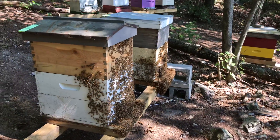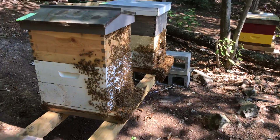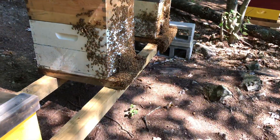Some say bearding on a hive is a sign of a very healthy hive. I tend to believe so, unless they're new hives like those ones back there that don't have the numbers of bees like these ones here do.